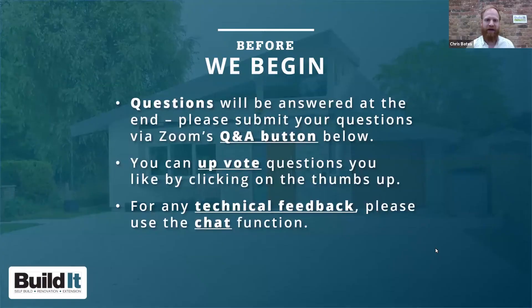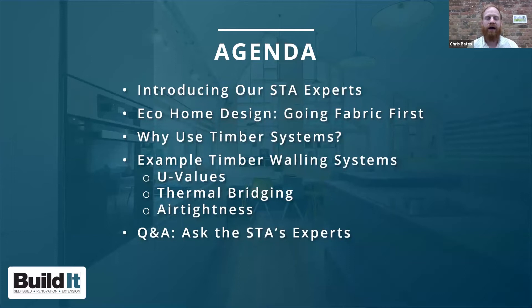Before we begin, a little housekeeping: questions will be answered at the end, so please submit them via the Q&A button at the bottom of your Zoom window. You can upvote questions you like by clicking the thumbs up. For any technical feedback, please use the chat function and a Build It team member will be there to help. If you can't see the slides properly, you may need to select the fit-to-window option in your Zoom settings.